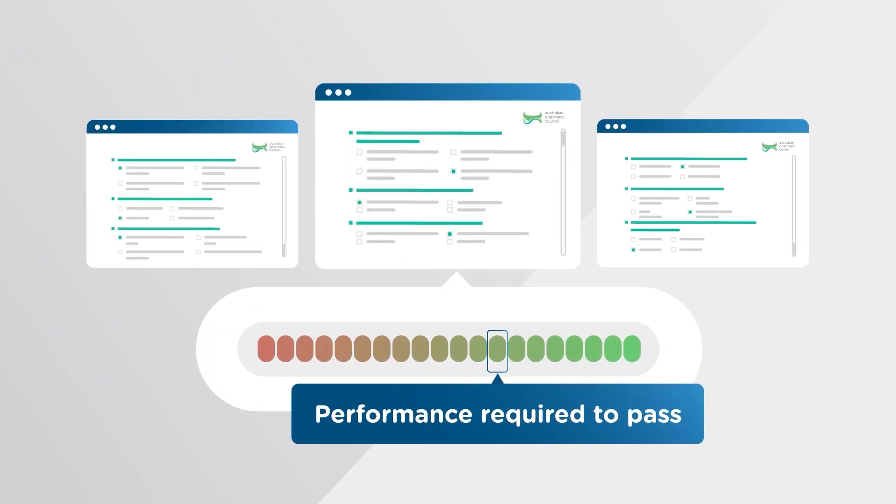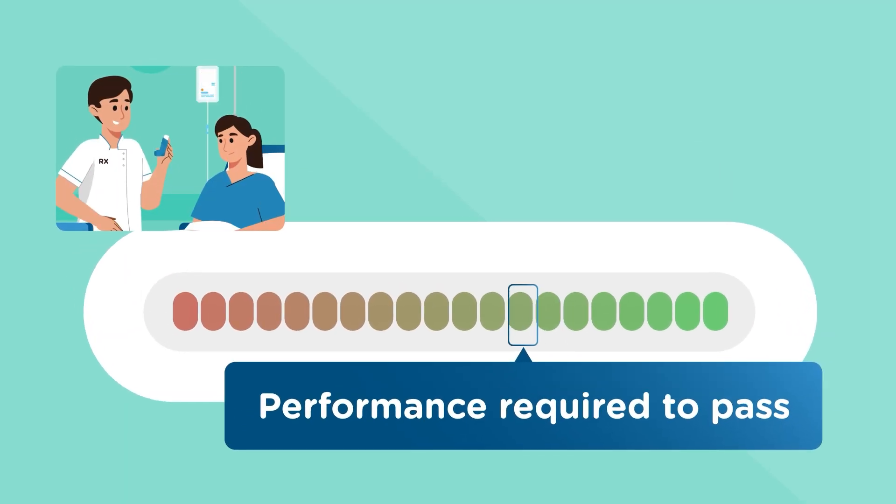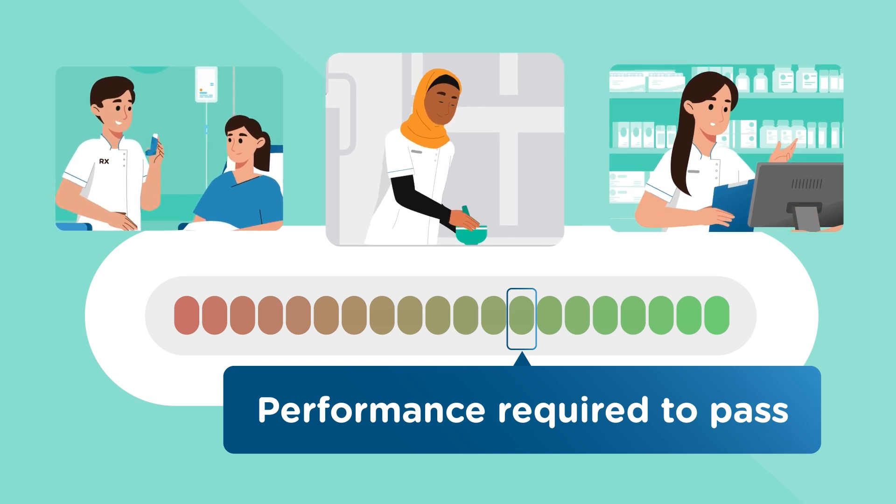This standard setting process is regularly reviewed to ensure the performance required to pass remains fair and aligns with the current requirements to uphold the standards of pharmacy practice in Australia.